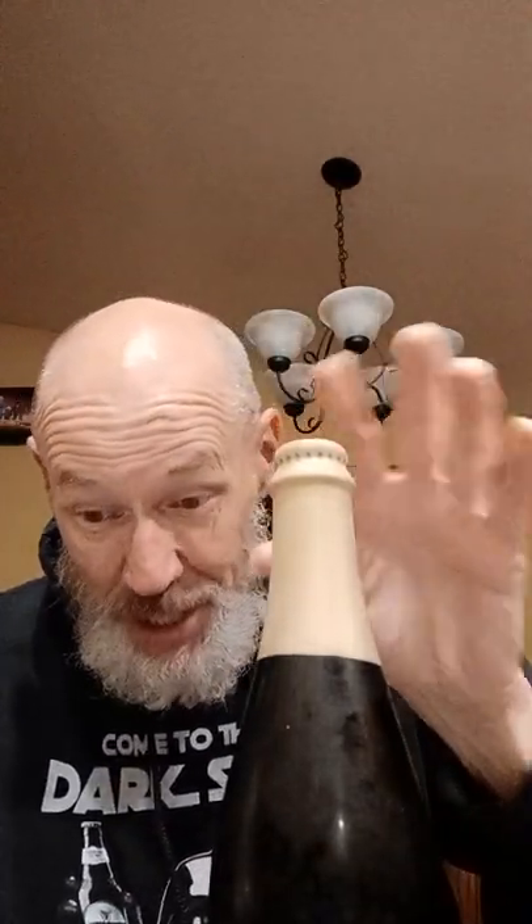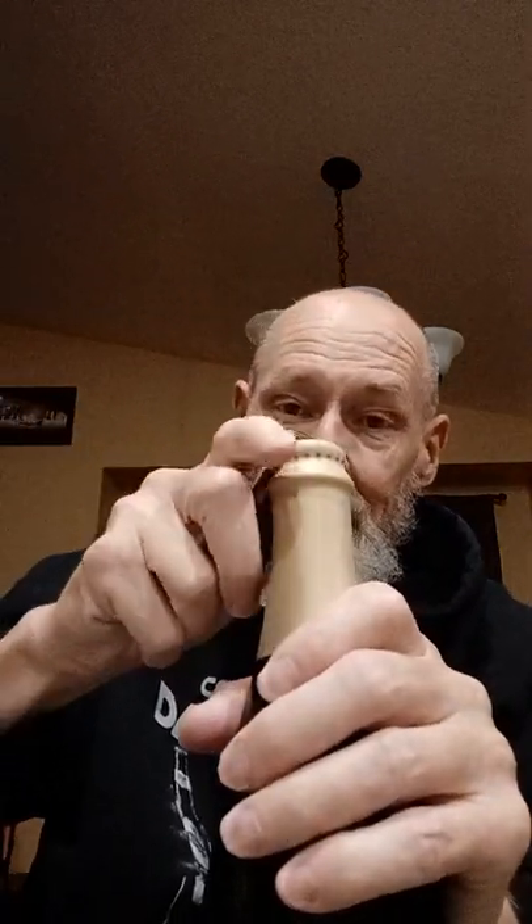The bottle date was February 2020, so this is right before the pandemic started. It's wax sealed, which probably means really good stuff. Let's see if the bottle opener works with all that wax on it — oh, I broke the seal.